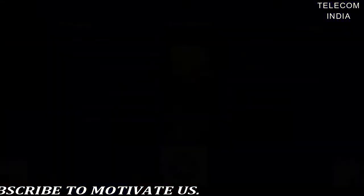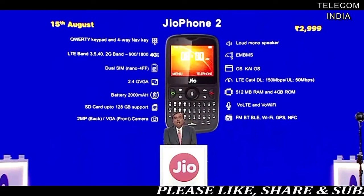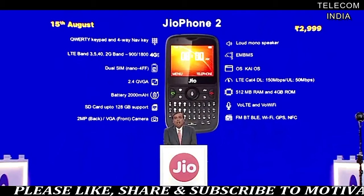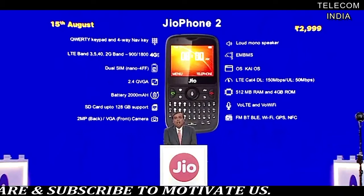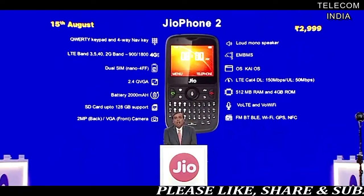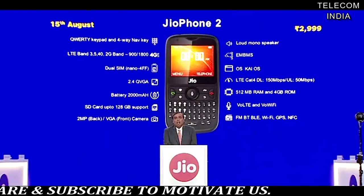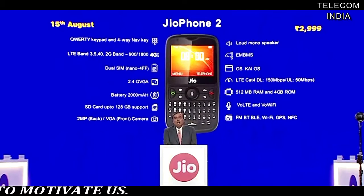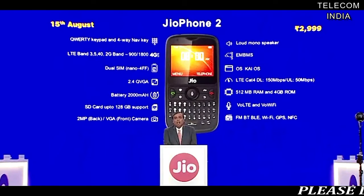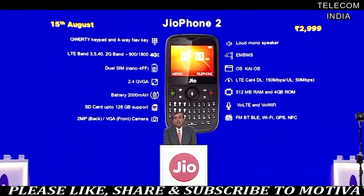It's a dual SIM feature phone allowing users to make use of other network carriers on the second SIM slot. The Geophone 2 has a 2.4-inch QVGA display on the front along with a QWERTY keypad and 4-way navigation key. There's a voice calling button, a call disconnection button, and the famous voice command button is also present in the middle of the keypad. Geo stated that Geophone users issued more than 20 crore voice commands every month.